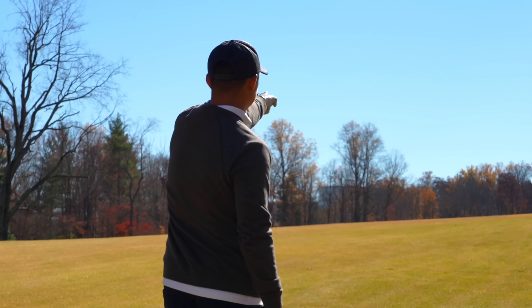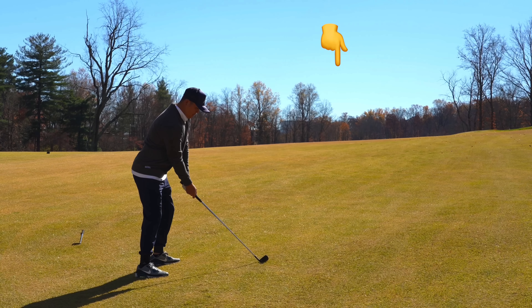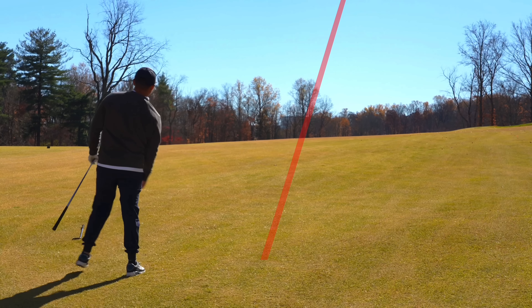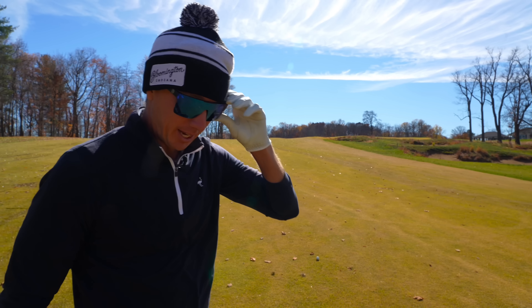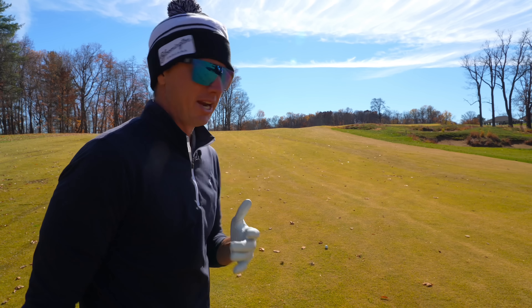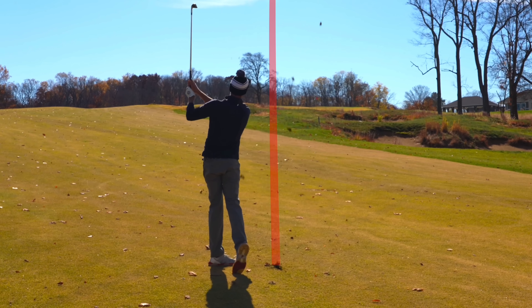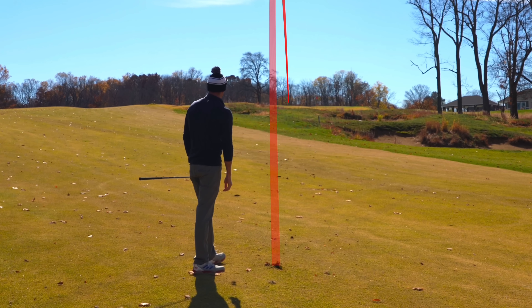I'm going to aim at that tallest tree straight ahead. He hit that pretty much right where he was aiming, maybe just a little right, but should be in great shape. 144 up the hill, playing uphill to 155 — wind is helping, I think this is just going to be a full nine iron here. 115 playing 120 — surprisingly enough, I've got a wedge in my hand, I'm so grateful right now.